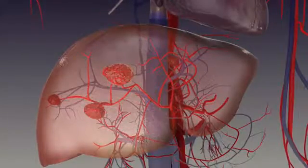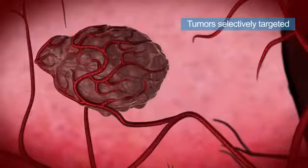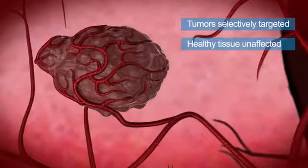By using this preferential blood supply, tumors can be selectively targeted and irradiated, leaving healthy tissue relatively unaffected.